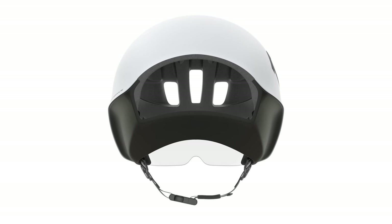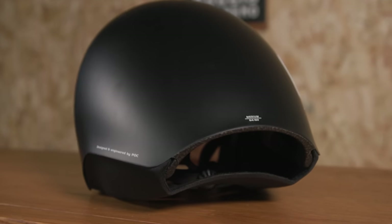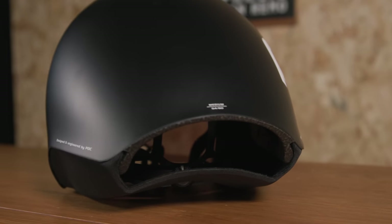In terms of sizing, there's just a single size medium available which covers heads from 54 to 60cm, though POC does include some different size pads in the box to help riders fine tune the fit.